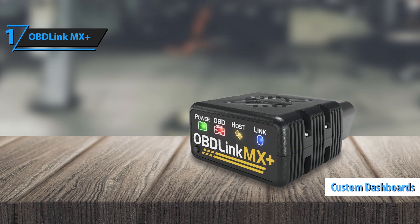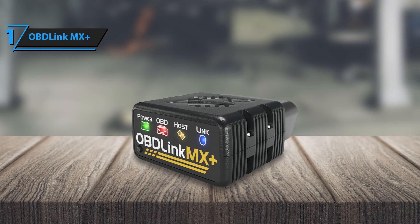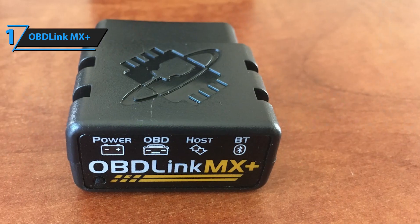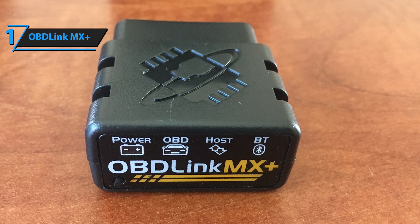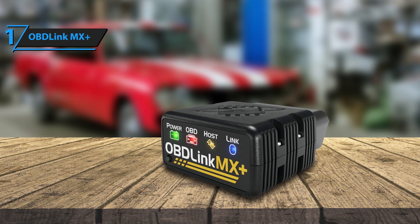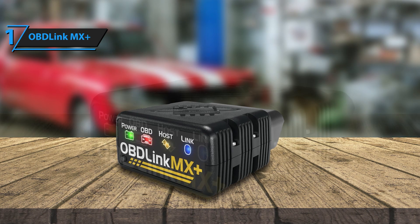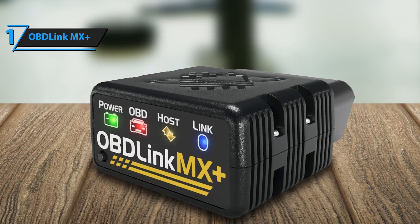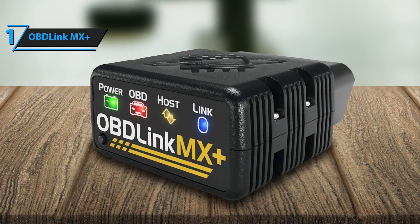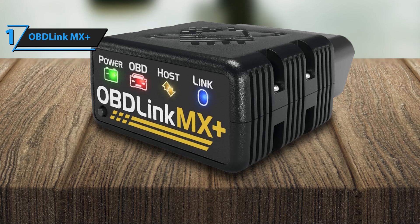The customizable dashboards add another layer of personalization, allowing you to focus on the metrics that matter most to you, whether it's fuel efficiency, engine load, or live RPM. Additionally, the scanner supports enhanced diagnostics, which can help you stay on top of critical maintenance and ensure your vehicle runs at its best. The OBD-Link MX Plus is also designed with advanced security features to protect your car's data, a crucial consideration in today's connected world.